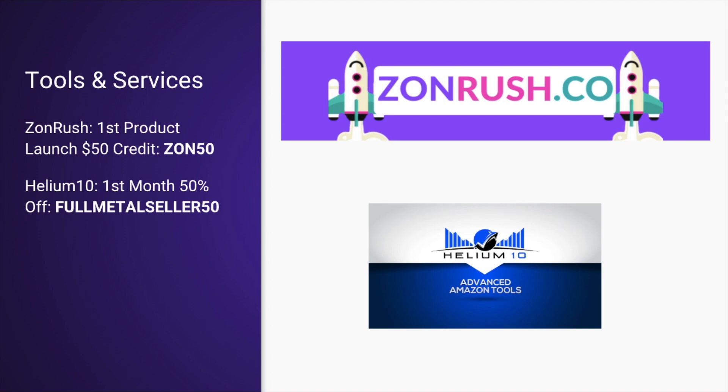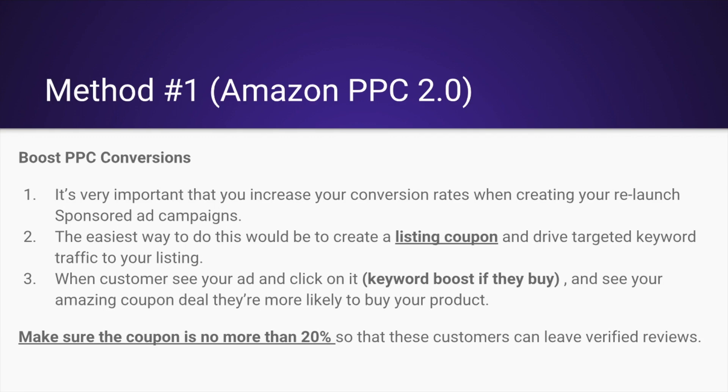Now real quickly, some of the tools and services I'm going to go over. One is Zonrush — that's the company I founded. It's a team of 11 people dedicated Facebook launch experts. If you want to use our services, you can save $50 using code ON50. I'm also going to be going over Helium 10, an incredible tool — use code FULLMETALSELLER50 to save 50%. Let's dig into the meat of this campaign.